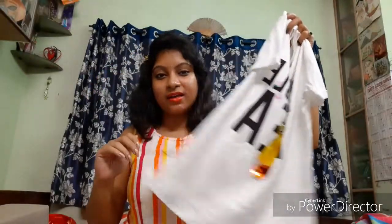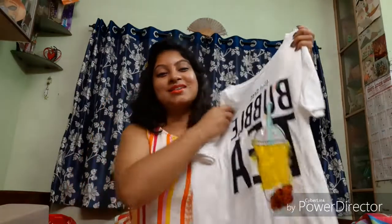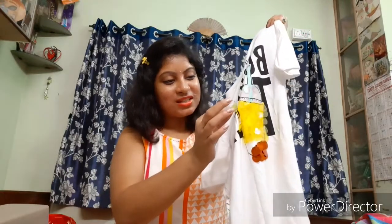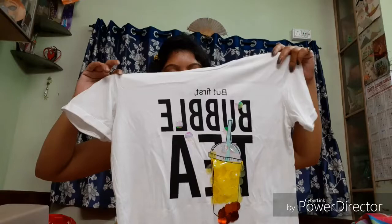This is another top — again in white. I have so many white t-shirts in my wardrobe right now! This one has 'Bubble Tea' written on it with some plastic sheet-like things attached to give the bubble tea effect. It's very funky looking and I love this one — I picked it up from Pantaloons and it costs rupees 6.99. That was all for the tops!